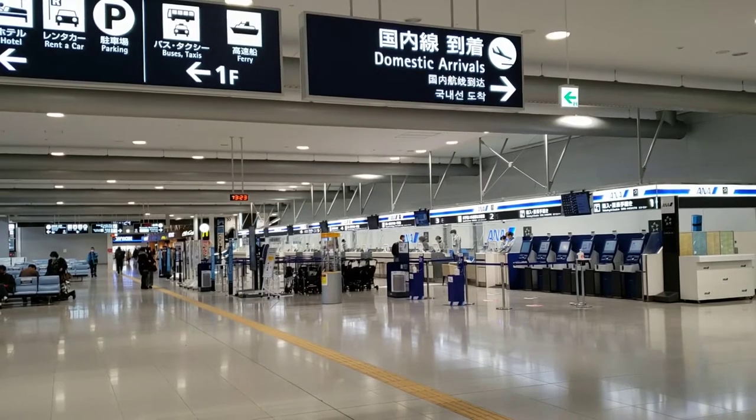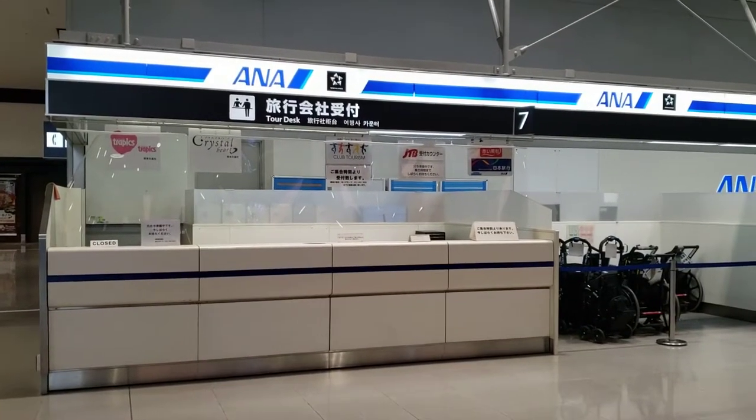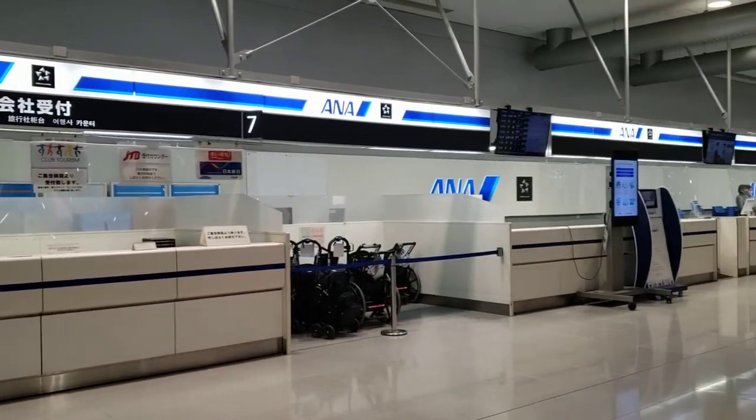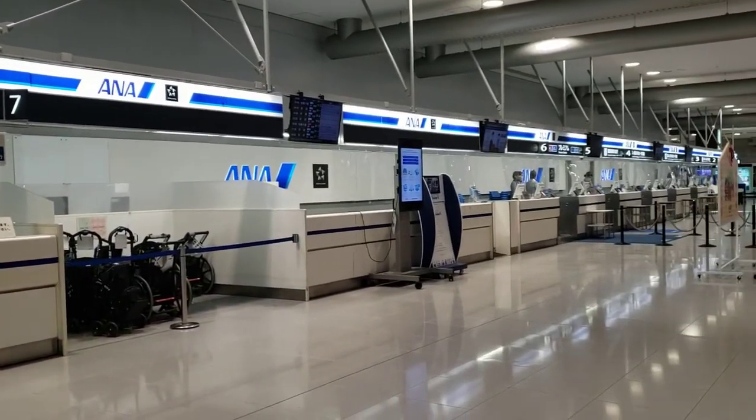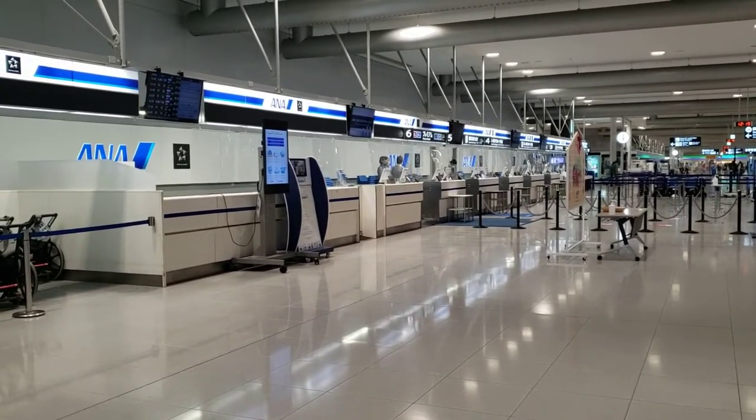Check-in can normally be a streamlined process with the kiosks, however I left my confirmation number back home, so I had to pay a visit to the counter which added a few minutes to the process. Not a huge issue today, but lesson learned.